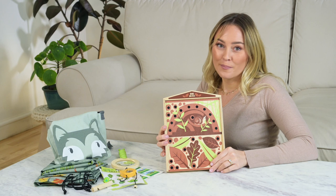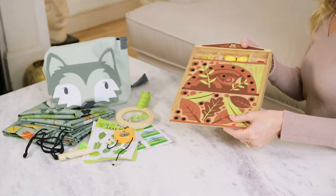A super simple but very gorgeous bug hotel, made from a lovely quality plywood with a sliding lid and 13 garden bugs inside.